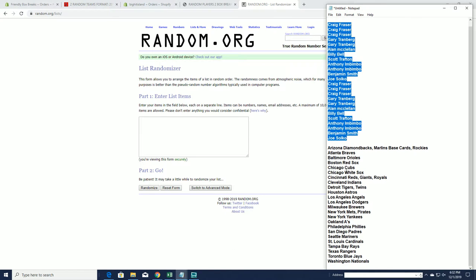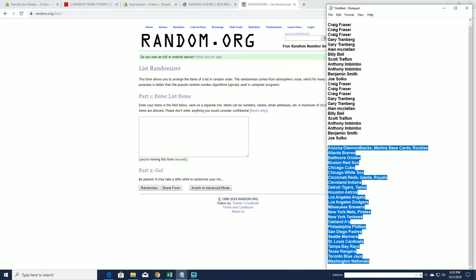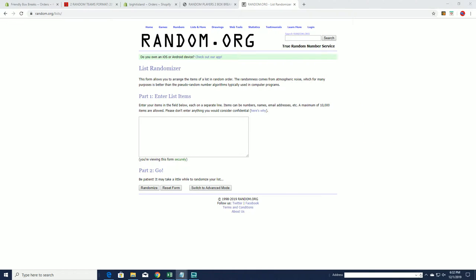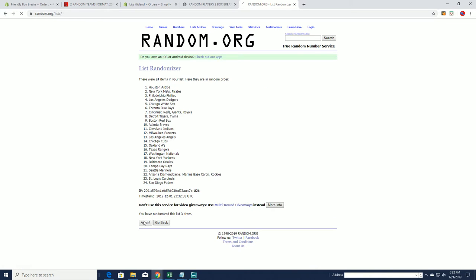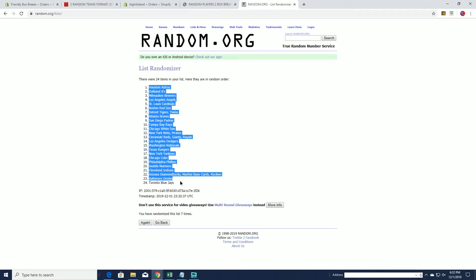All right, Diamondbacks down to the Nationals. All right, Astros to the Blue Jays.